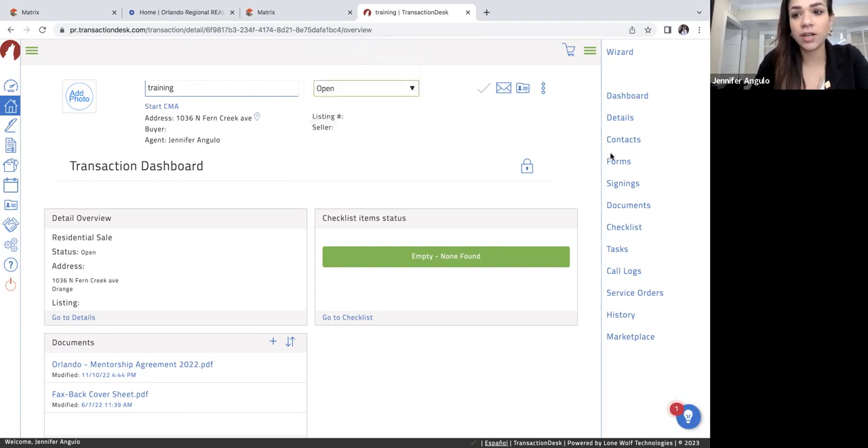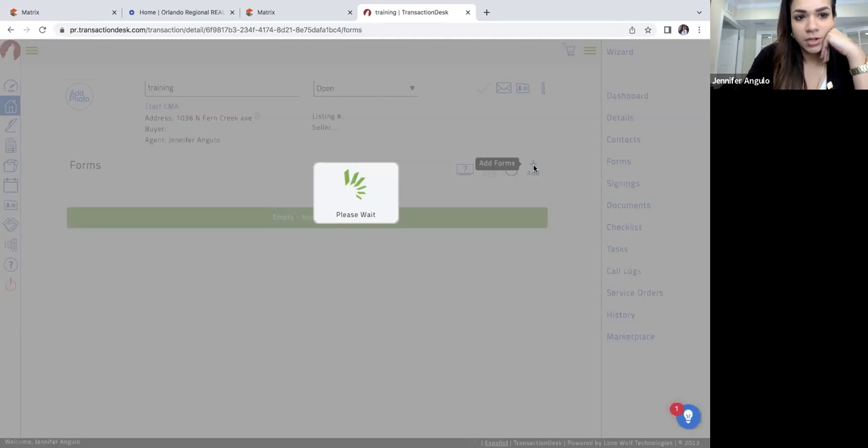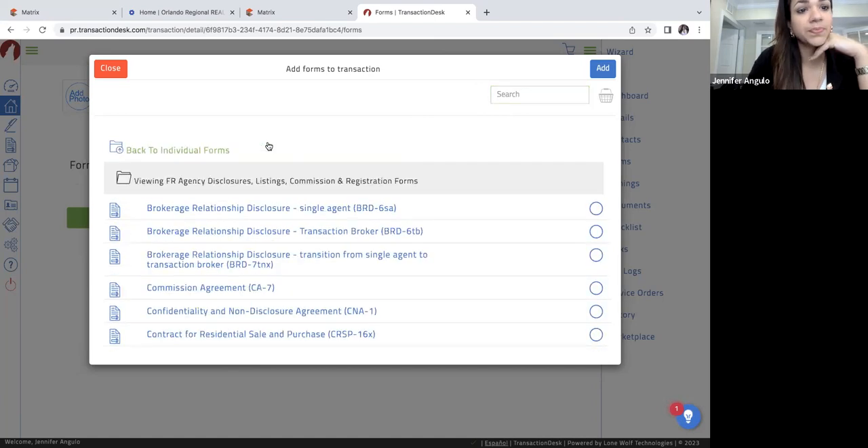This one is just for training purposes, but if this were a regular transaction, the property address would be here and it should say open. You would not change anything until closing — you leave it open, and then come to closed when you have all of the things on the checklist uploaded. Let's go ahead and get started. I'm going to click on the right-hand side where there is a drop-down menu, and you're going to click on Forms. Under Forms is where you're going to find all of the paperwork you need — Agency Disclosures, Listings, Commission, and Registration Forms.